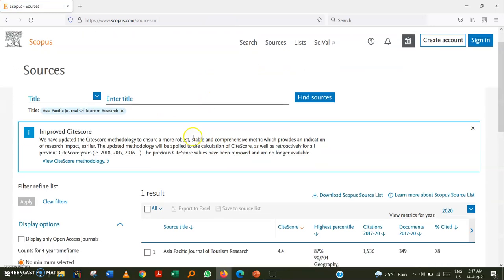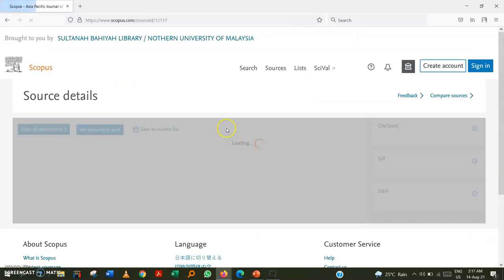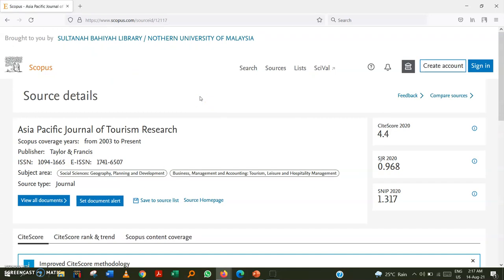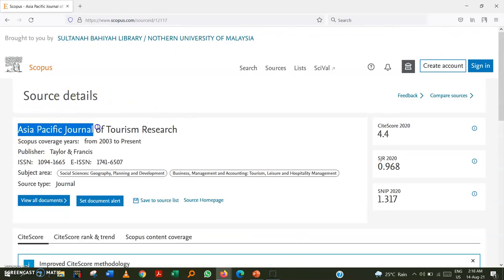Inside Scopus, there are several indicators to confirm this is a regularly indexed journal. First, confirm it is the same journal — 'Asia Pacific Journal of Tourism Research.' The coverage shown is from 2003 to present, meaning there is no issue. If the journal were discontinued, it would appear in brackets with a 'discontinued' label in this section.